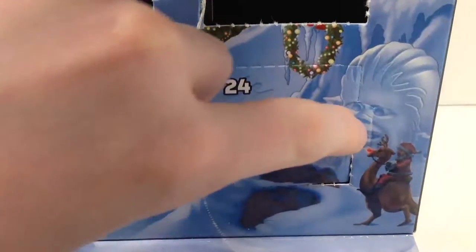What is up guys, welcome back to Brick Age Studios! Today is Christmas Eve, the final day before the 25th. To celebrate, let's go ahead and open up the final day of the LEGO Star Wars 2016 Advent Calendar. The countdown to Christmas is almost officially over, so let's dive in and see what we have to wrap things up for this year's calendar.